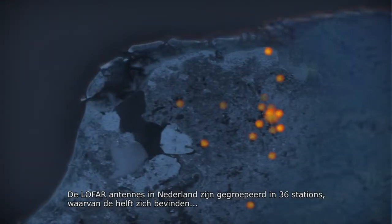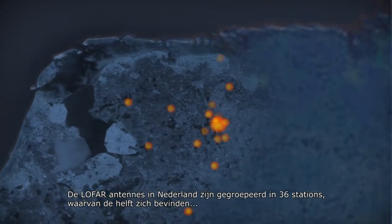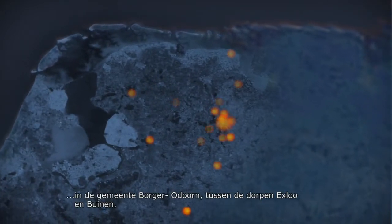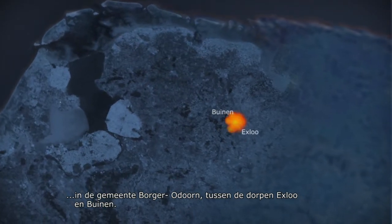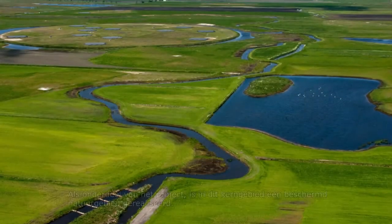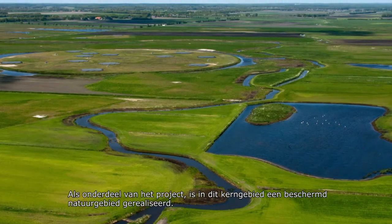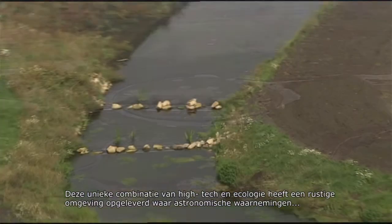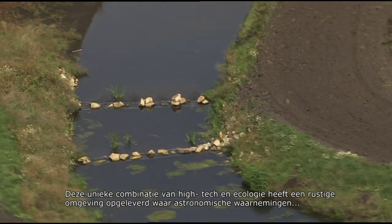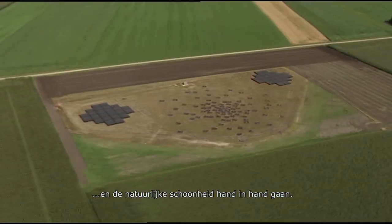In LOFAR's case, the antennas in the Netherlands are grouped together in 36 stations, half of which can be found in the municipality of Borger-Odoorn, between the villages of Exlo and Buinen. As part of the LOFAR project, this core area has been developed as a nature reserve. This unique combination of high-tech and ecology has provided a quiet environment where astronomical observations and natural beauty go hand in hand.